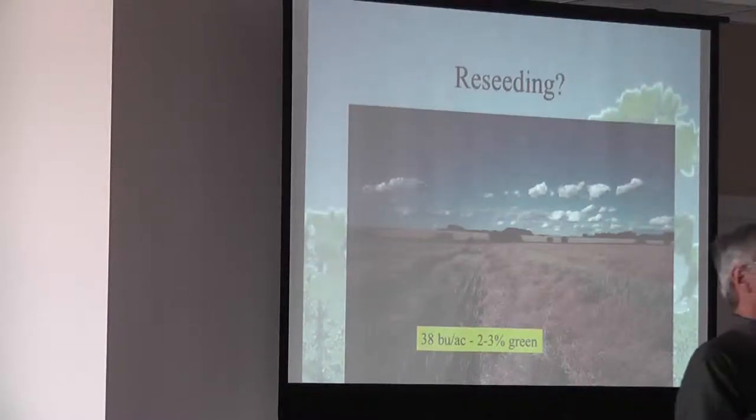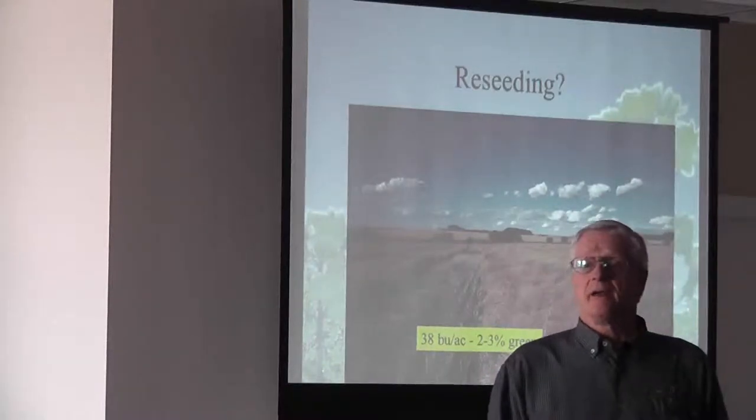I want to thank SARDA for inviting me up. I appreciate being able to come up here.